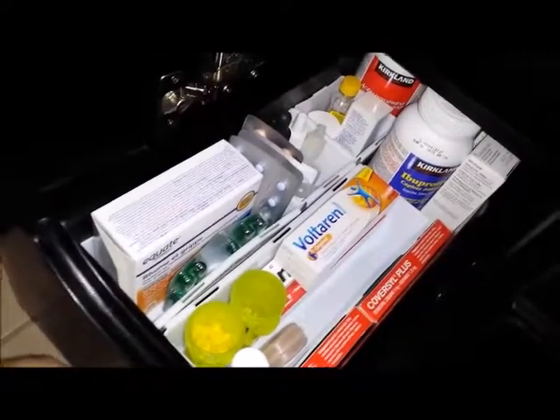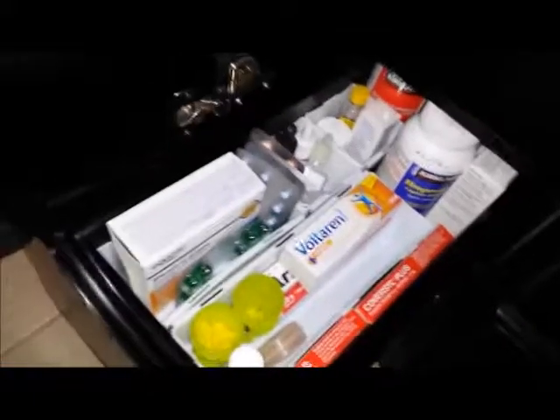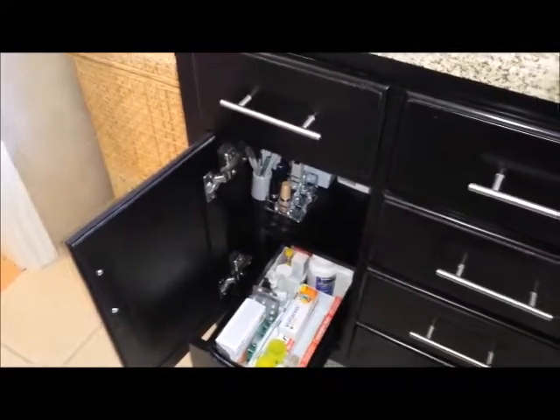I will continue using them up and then I'll buy some more. OK, so that's it for the bathroom medication stuff, and I will show you my linen closet.